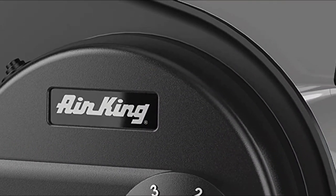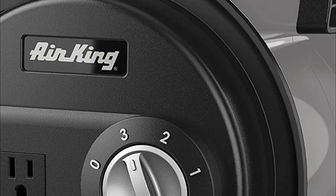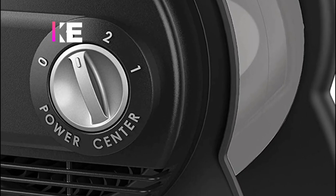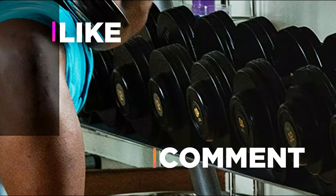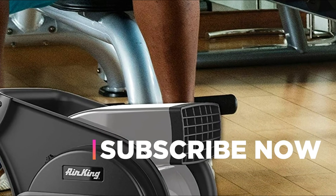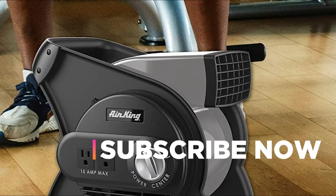Hope you found this video helpful in finding the best blower fans. If you found this helpful, please give a like. Comment your valuable opinion and tell us which one is perfect for you. Subscribe to our channel to get the latest updates on different product reviews.